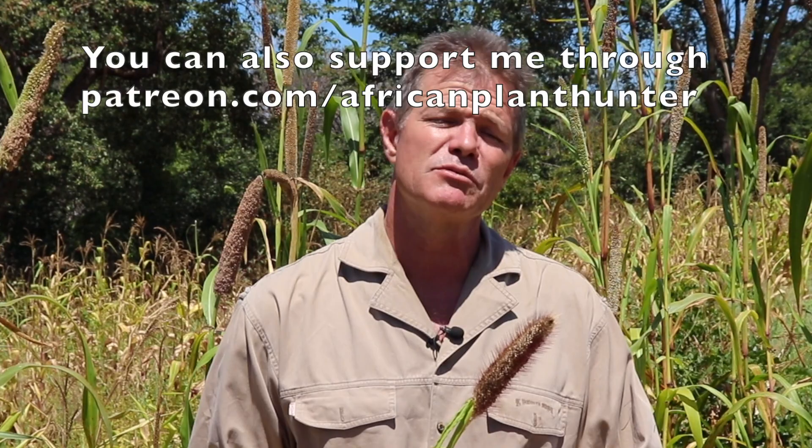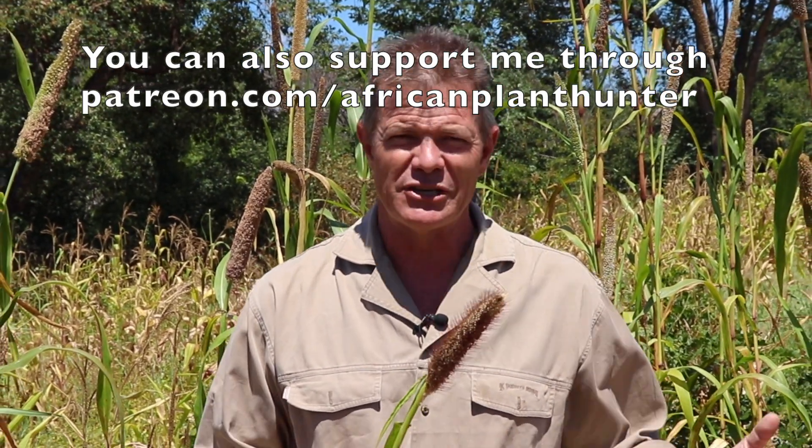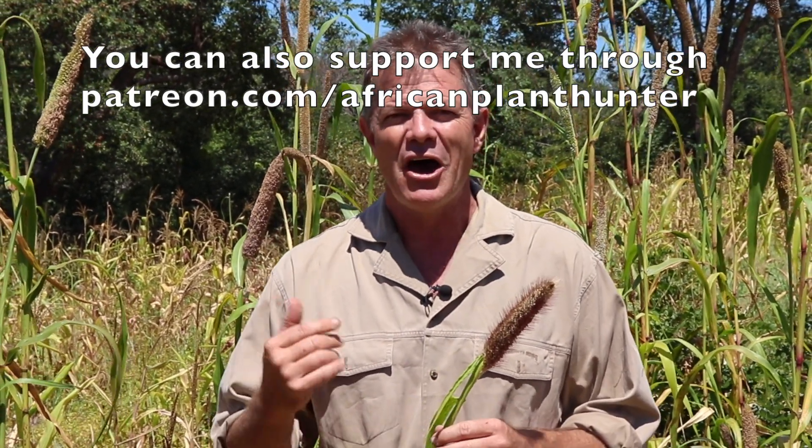I'm off to check out some other underutilized plants and share them with you. If you liked it, you can find me on YouTube, Instagram, or Facebook — African Plant Hunter. Just type that in, hit subscribe, and you'll be alerted as soon as my next video comes out. I hope you've enjoyed it. I will catch you later. Take it easy.